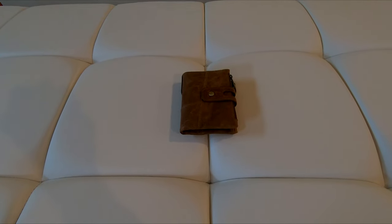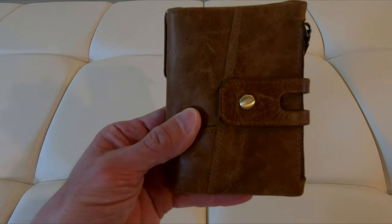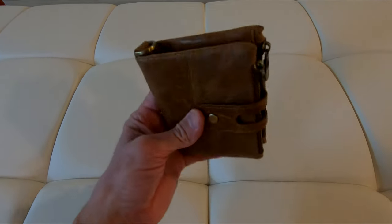Here's a look at my vintage crazy horse leather wallet. I've had it for six months now and I really like the style and design of it.